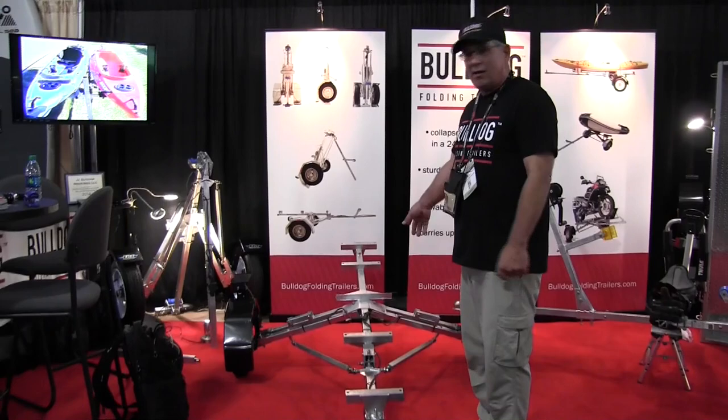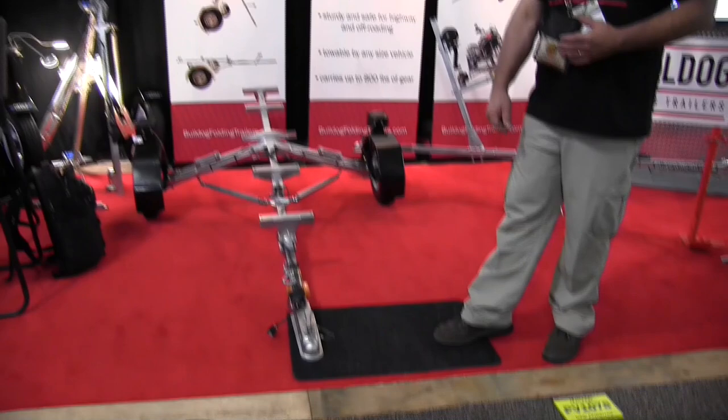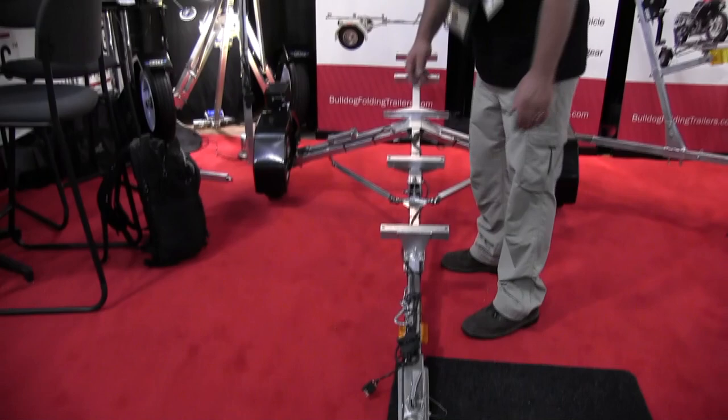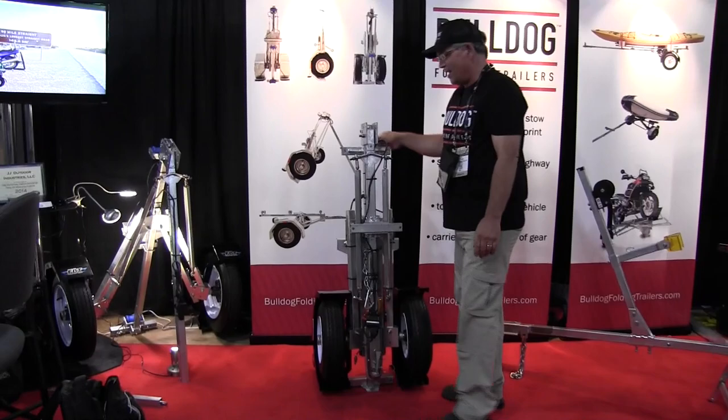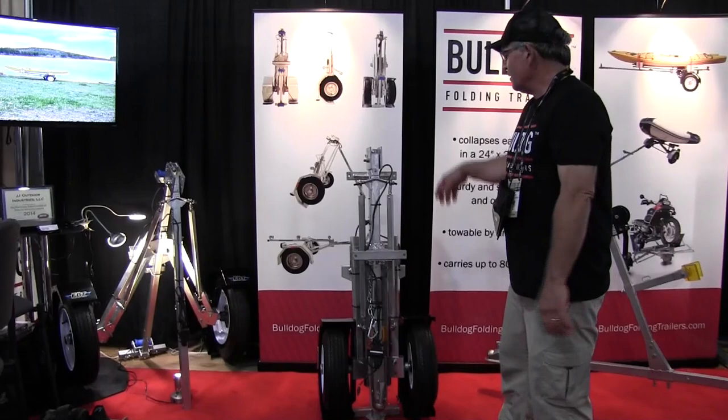First off, we've got a trailer set up kind of bare bones. The storage footprint is approximately the size of a doormat, and the unique feature with our trailer is that we'll go from this size to this size with a real easy motion.